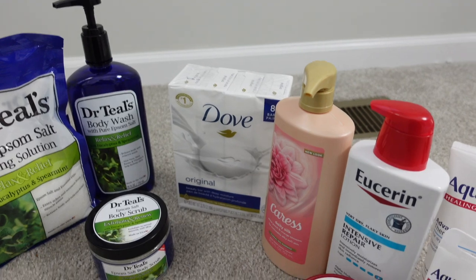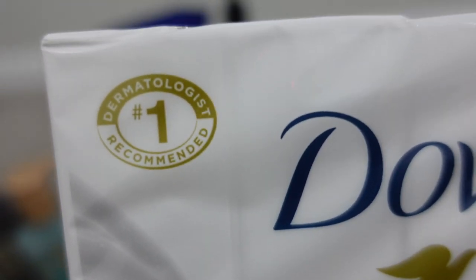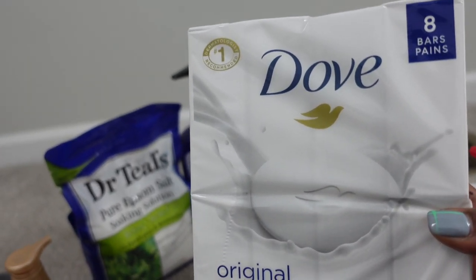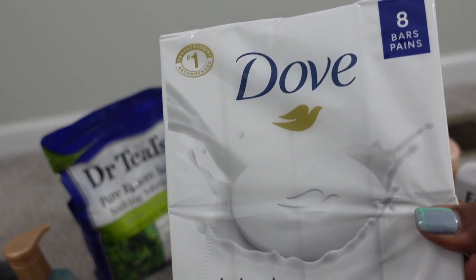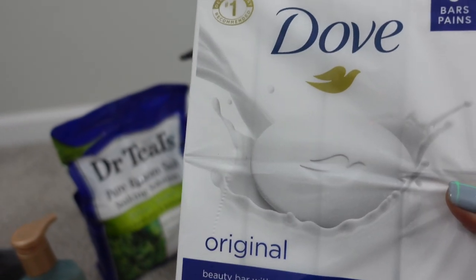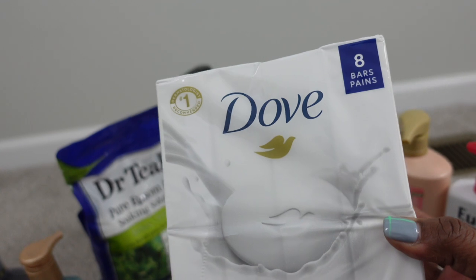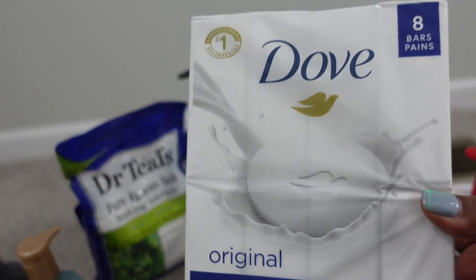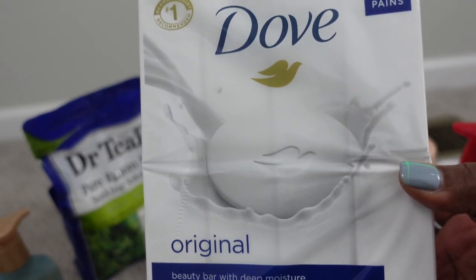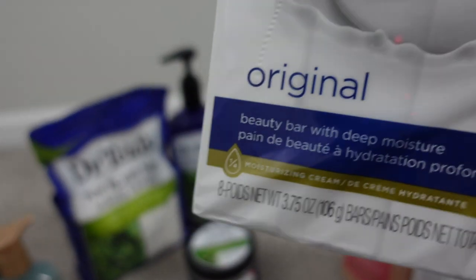The first must-have is Dove. This Dove is dermatologist recommended — they say it's the number one dermatologist recommended soap. I don't use it because of the marketing though; I use it because this is the soap my grandmother always used. She never swayed away from Dove. Growing up, Dove was an essential in our household. In our biology courses they taught us that Dove was the closest to the human skin pH — it didn't make it too acidic or too alkaline, just right — which helps prevent contracting skin infections. So I always keep Dove around the house.